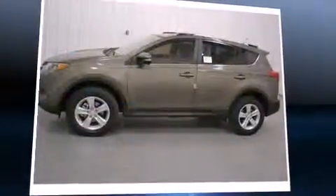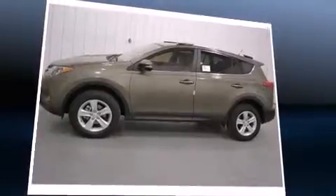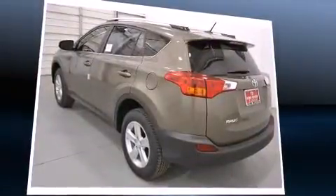Load your family into the 2014 Toyota RAV4. Under the hood, you'll find a four-cylinder engine with more than 170 horsepower, providing a smooth and predictable driving experience.